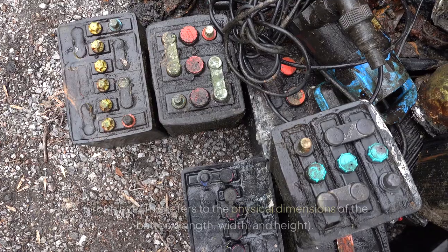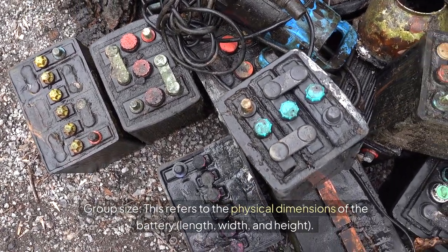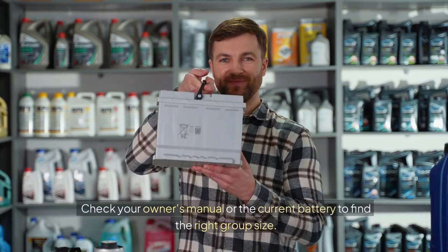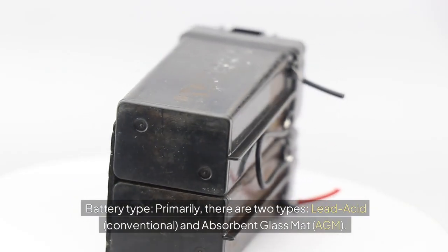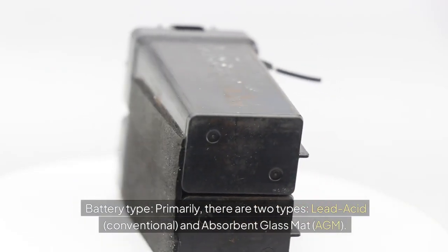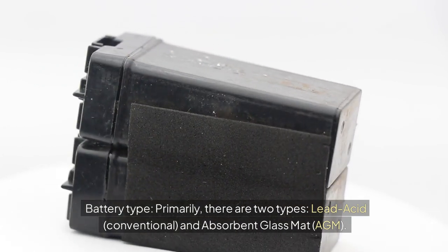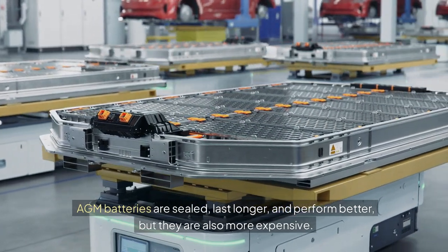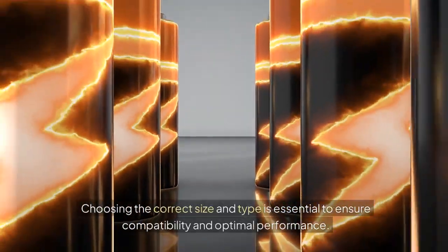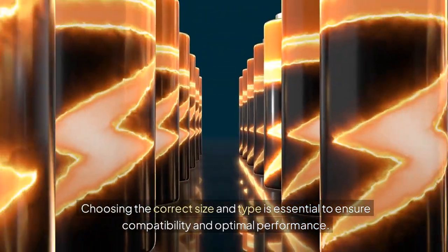Here's what you need to know. Group Size refers to the physical dimensions of the battery — length, width, and height. Check your owner's manual or the current battery to find the right group size. Battery Type — primarily there are two types: Lead Acid (Conventional) and Absorbent Glass Mat (AGM). AGM batteries are sealed, last longer, and perform better, but they are also more expensive. Choosing the correct size and type is essential to ensure compatibility and optimal performance.